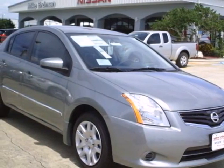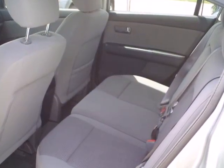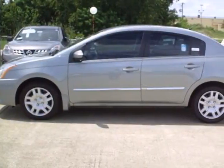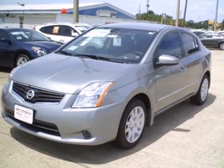Here's a 2012 Nissan Sentra. This attractive sedan comes with a host of satisfying features that allow the driver to focus on the road, such as a low tire pressure warning system, stability and traction control, anti-lock brakes and multiple airbags.